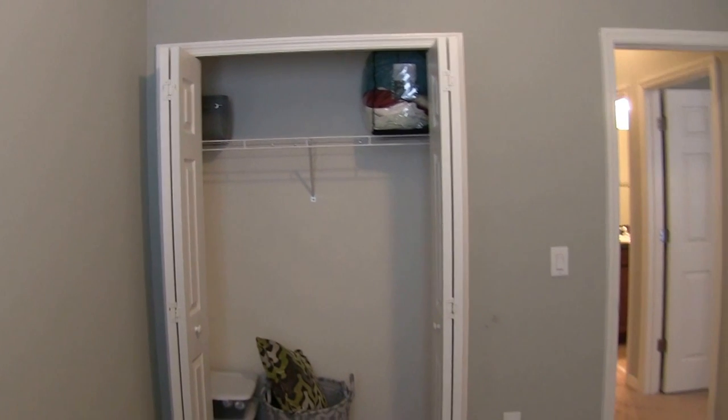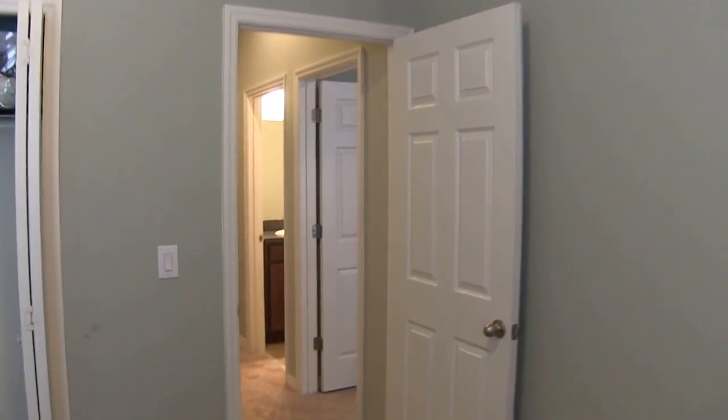At the end of the hall is bedroom number two. This is a 10 by 10 bedroom with plenty of closet space.